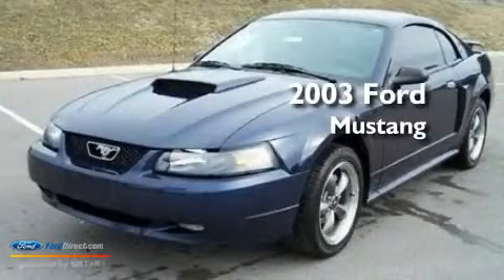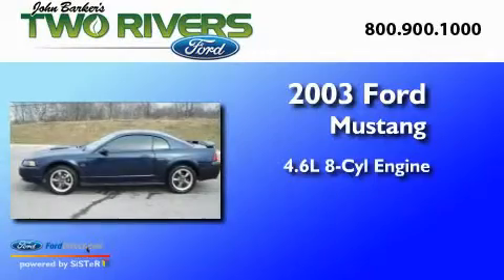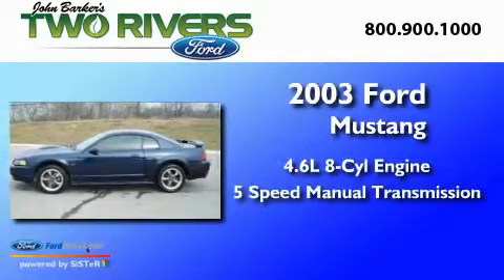This is a 2003 Ford Mustang. It has a 4.6-liter 8-cylinder engine and a 5-speed manual transmission.